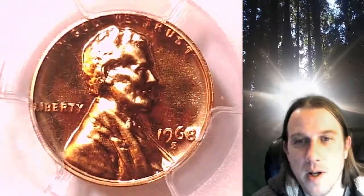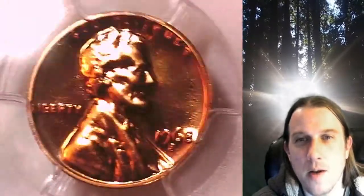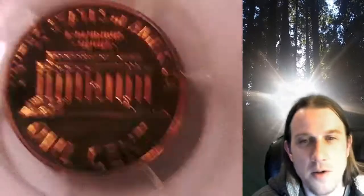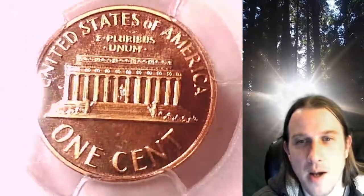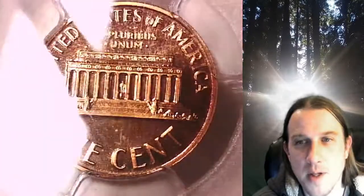This cameo coin is going to go up for sale on my eBay store. You can find a link in the description below the video — it will take you to this exact coin on eBay. You can also find over 5,000 PCGS graded coins for sale in my eBay store.